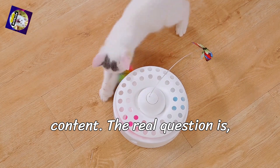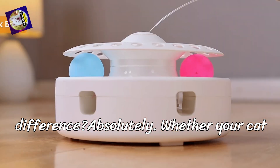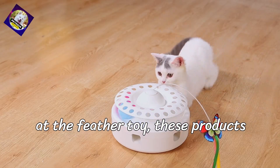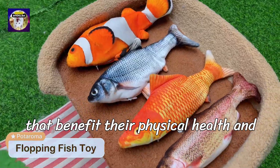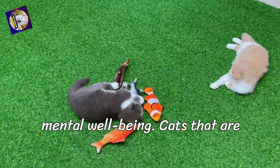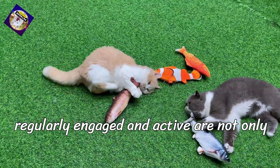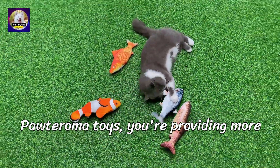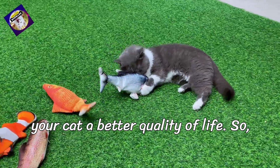Do Poderoma cat toys actually make a difference? Absolutely. Whether your cat is chasing the flopping fish or batting at the feather toy, these products stimulate their natural instincts in ways that benefit their physical health and mental well-being. Cats that are regularly engaged and active are not only happier, but they're healthier too. With Poderoma toys, you're providing more than just entertainment — you're giving your cat a better quality of life.